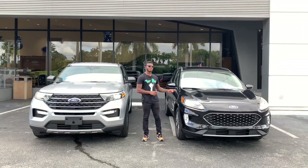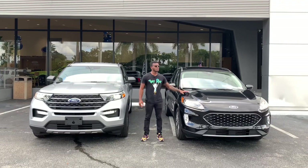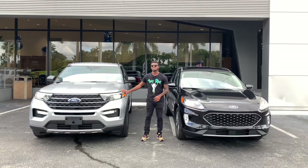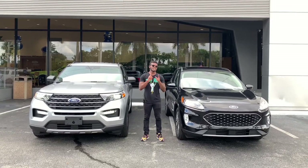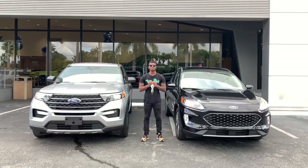Welcome back to my YouTube channel. Today I will be comparing the 2020 Ford Escape versus the 2020 Ford Explorer. The Escape competes against the Toyota RAV4 and the Chevy Equinox, and the Explorer competes against the Chevy Tahoe and also the Kia Telluride. My question for today's video is which one should you pick if you have the right amount of money — that's what we're going to find out.